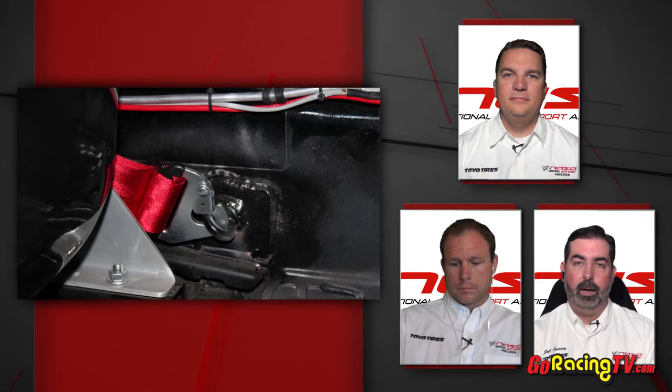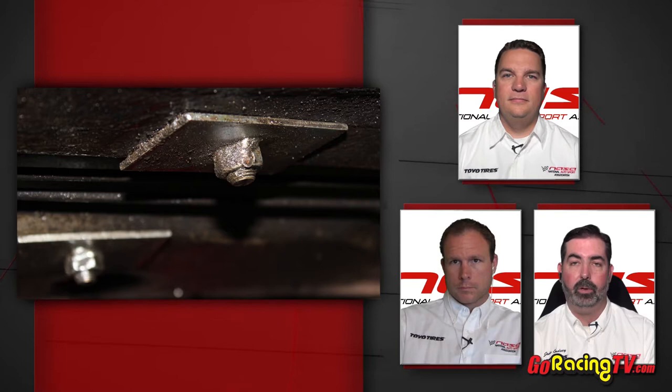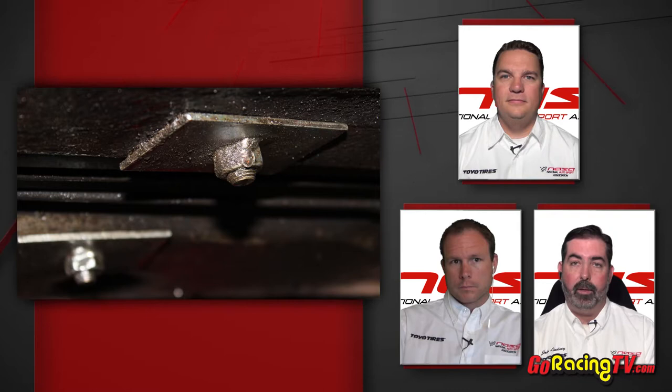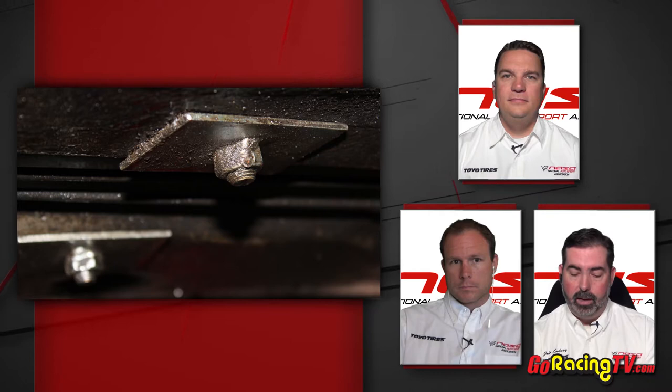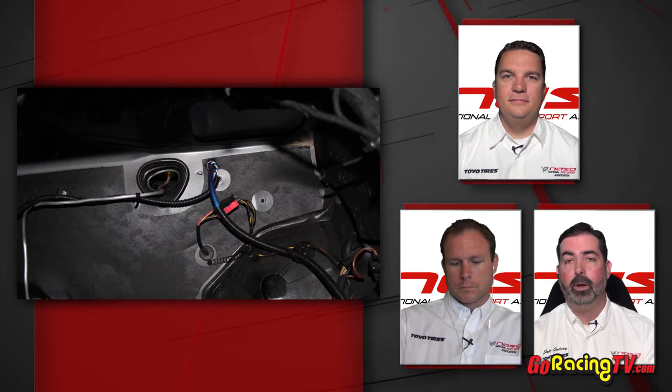The next photo shows a really good way to mount your submarine belts — your fifth and sixth points, sometimes called crotch belts. These go into the floor pan, but sometimes the floor pan metal is not very thick. In this case, they put some nice wide pieces of metal in there and sandwiched them to spread the load. This was something on that car that was actually done correctly.